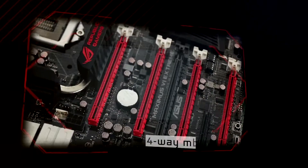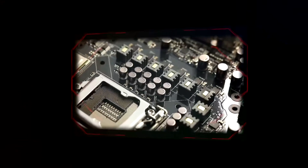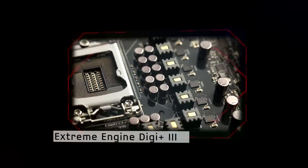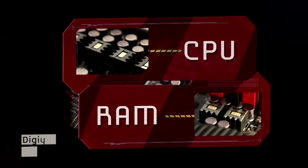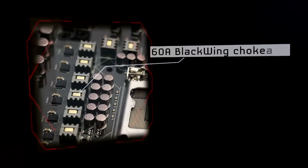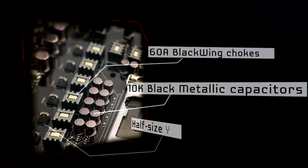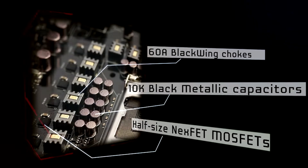Incredible but true. We've also detected 4-way multi-GPU support for shocking graphics potential, and a focus on Xtreme Engine Digi Plus 3 PWM design. Fully digital architecture supplies the most stable and precise CPU and memory power. Top of the line parts include 60 amp black wing chokes, 10K black metallic capacitors, and twice smaller Nexbet MOSFETs.